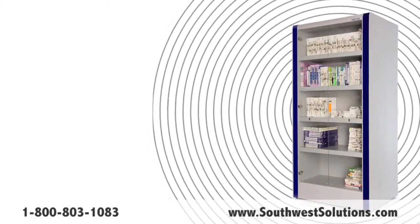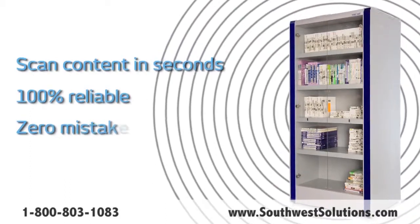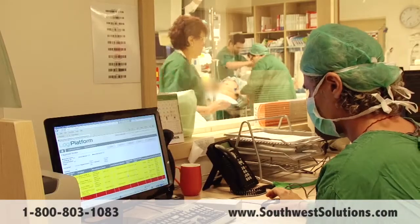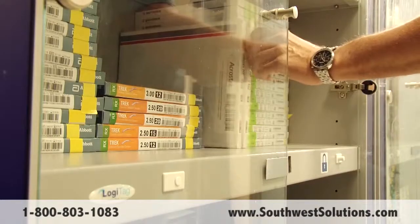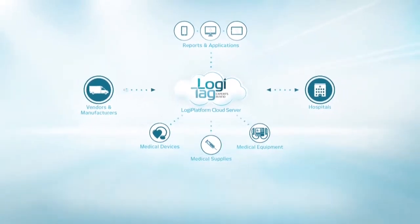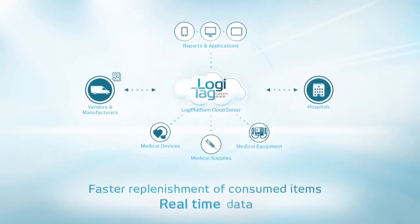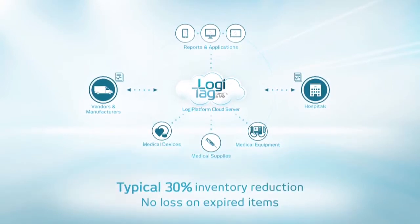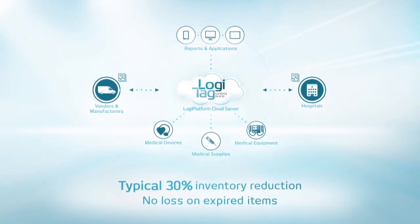The foolproof advanced over-the-cloud solution can automatically scan its entire content within seconds, reliably detecting removed items with zero mistakes. After the procedure, each consumed item is scanned and unused items are returned to the smart cabinet. The inventory records are immediately available on a secure cloud server and accessible in real-time by both hospital departments and associated medical vendors. The automated system results in a 30% reduction of inventory levels with 100% eliminated loss on expired items.